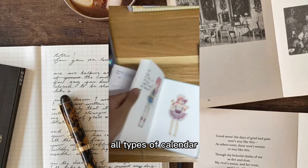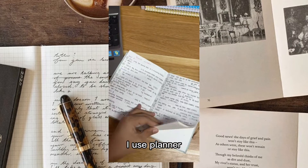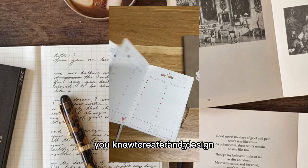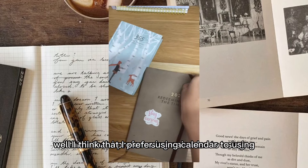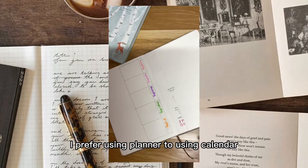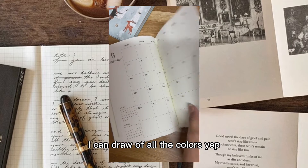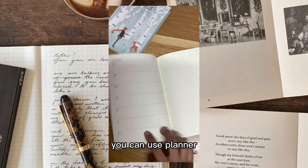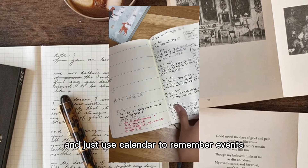To be honest, I don't really use a calendar - I use a planner. Here are some example planners. I think using a planner, I can create and design it based on my own creativity. I prefer using a planner over a calendar because I can divide, design, and draw with all the colors. If you want something fancy and cute, you can use a planner, but if you want something simple to just remember events, then you can use a calendar.